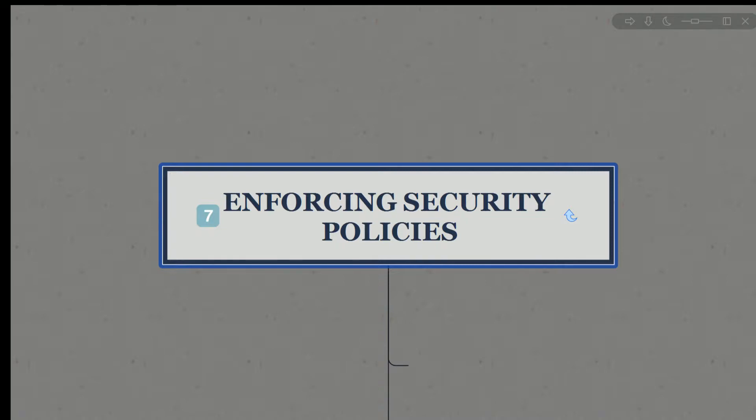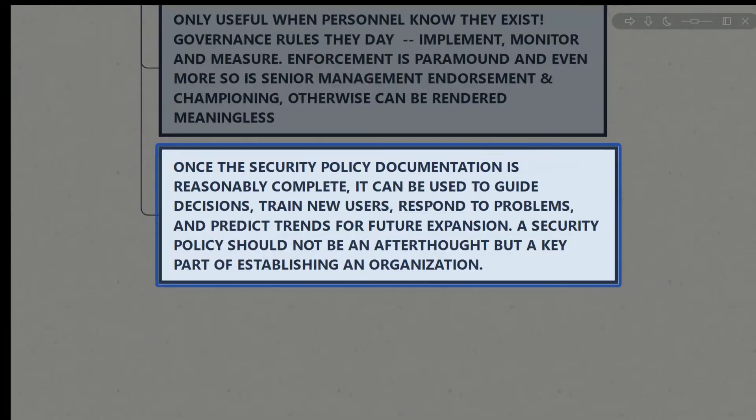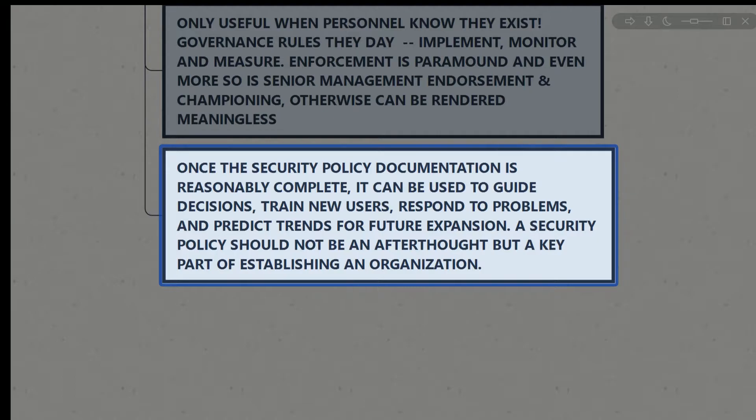When enforcing security policies, keep this in mind: security policies are only useful when personnel know they exist. Governance rules the day — implement, monitor, and measure. Enforcement is paramount, and even more so with senior management's endorsement and championing of the policy; otherwise these policies can be rendered meaningless. They only carry as much weight as the leaders in your organization put behind them. Once the security policy documentation is reasonably complete, it can be used to guide decisions, train new users, respond to problems, and predict trends for future expansion.